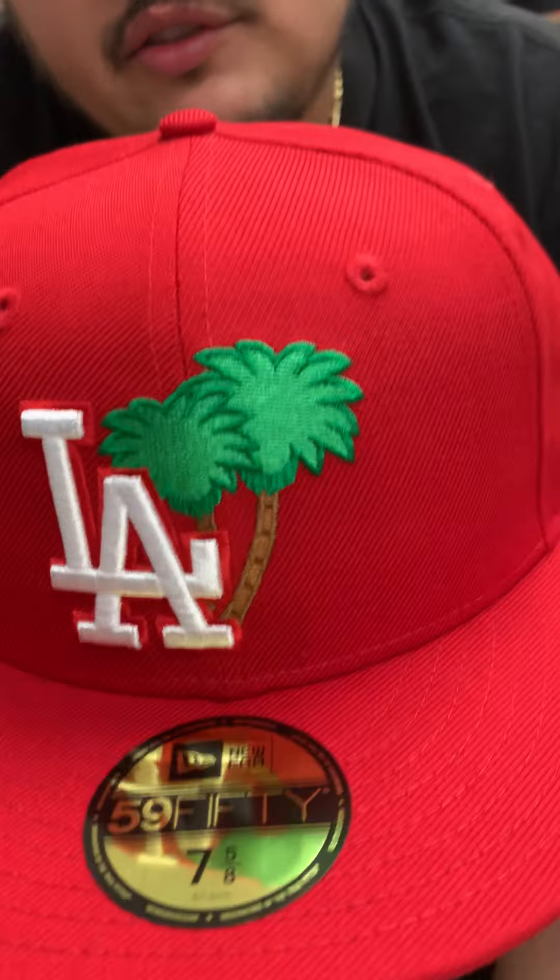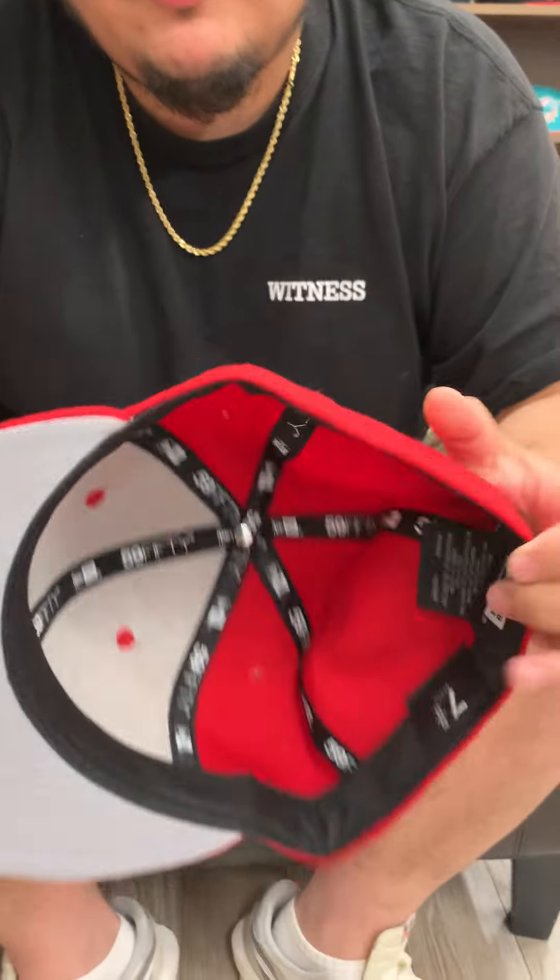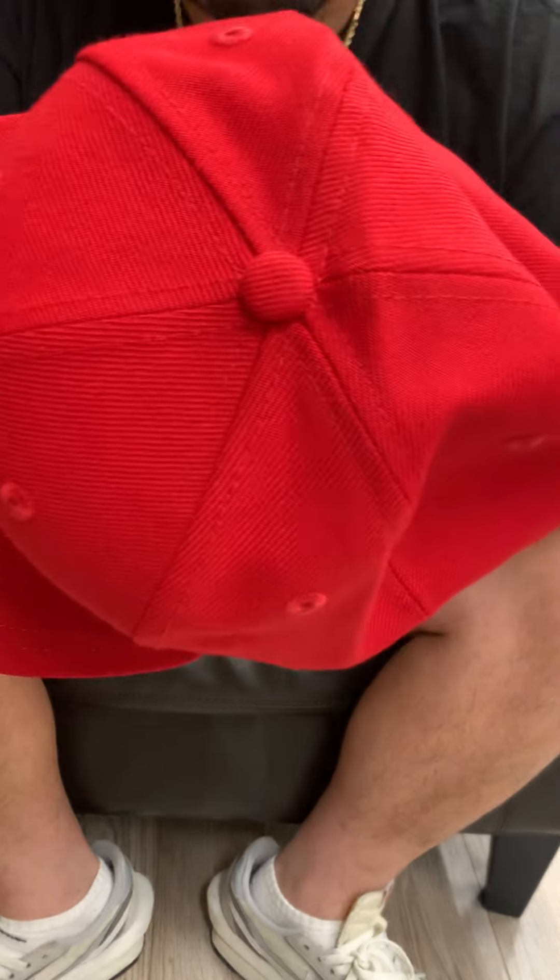Yo, what's going on guys? Your boy Norman Bakes reporting live from UCAP City. Presenting today, LA Dodgers Palm Tree New Era 5950 fitted hat. Did an all red one, gray on the visor, black sweatband, red New Era logo, red button top, MLB regular colorway.